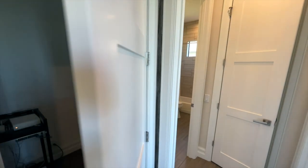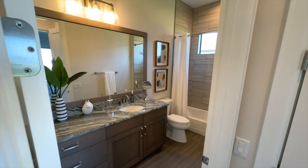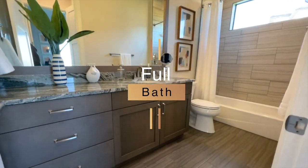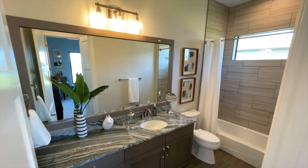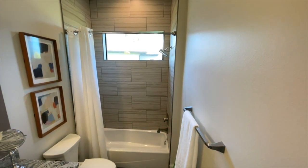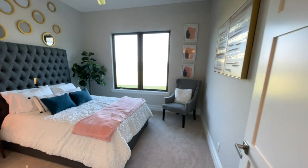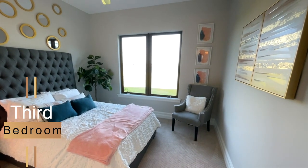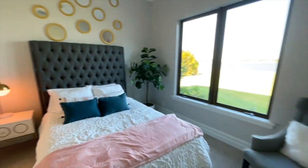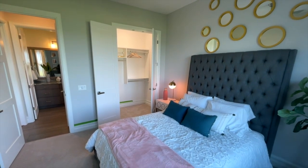There's a media closet with data panels for all your media wiring. Then we come to this next bedroom with its closet and bathroom area. You have cabinetry, a large mirror, pendant lighting, a tub bath with a bar window for natural lighting, and tiling all the way up. The bedroom itself has two large windows for natural lighting, and you can see the walk-in closet from here.